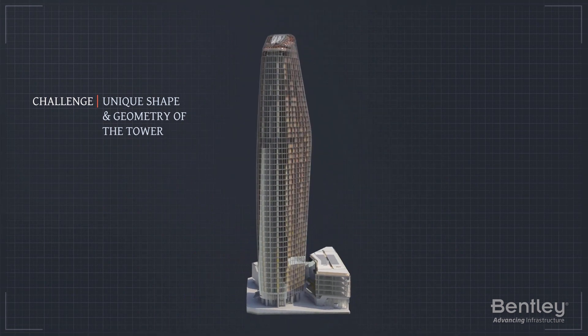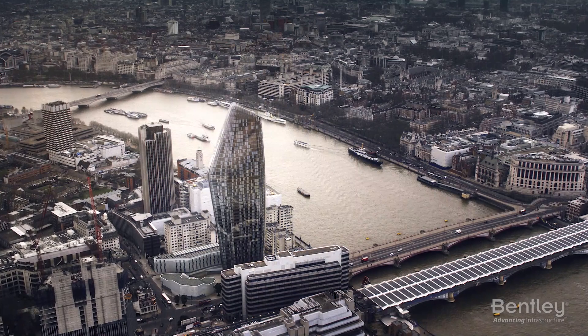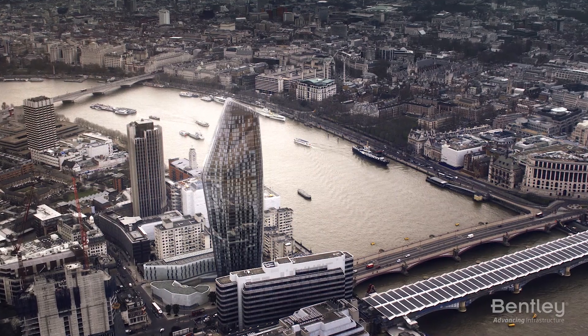Plus, WSP had to work around elements of a previously demolished building, which could not be removed without collapsing the surrounding infrastructure, and they needed to design a three-story temporary on-site facility for their client.